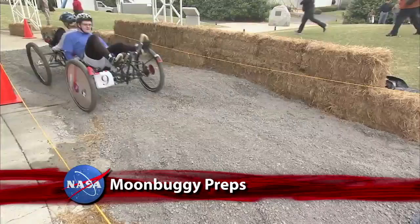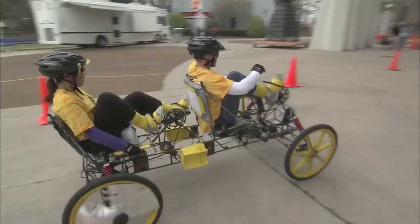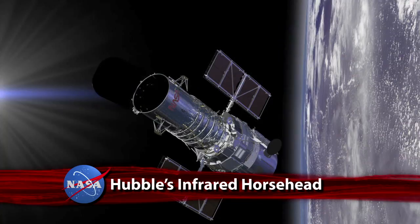Teams of high school and college students are geared up for the 20th annual Great Moon Buggy Race April 25–27 at the U.S. Space and Rocket Center in Huntsville. Hosted by the Marshall Space Flight Center, the event encourages young people to develop and use skills in science, technology, engineering, and math to build and race lightweight human-powered buggies. NASA hopes these students will pursue careers in STEM fields to benefit the agency, the nation, and humankind.